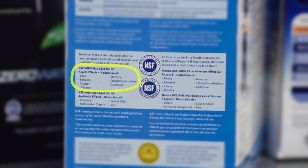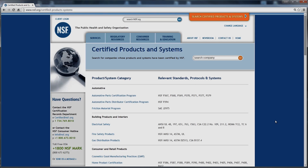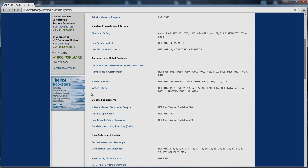When purchasing a product or replacement filter, you will want to look for the NSF mark and for a lead reduction claim on the filter's package. You can also look up a product on our website to make sure you're buying a product that has been tested and certified by NSF International for lead reduction.